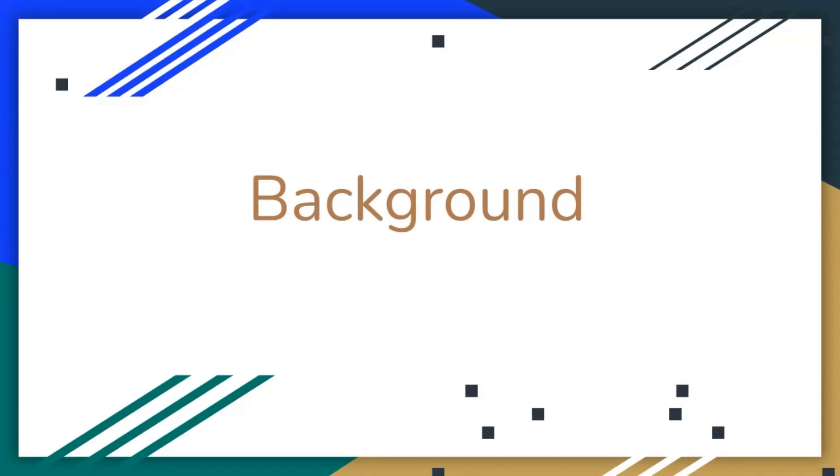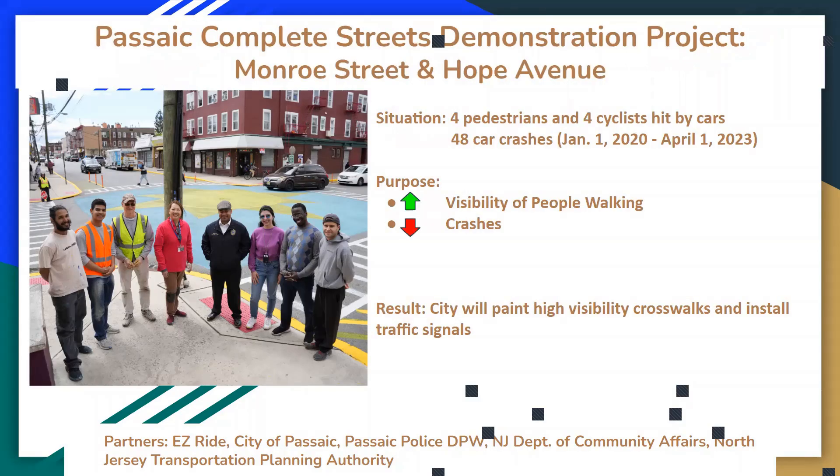Now we're going to turn it over to Arleah to give you some background. We did a demonstration project at Passaic, a block away from the intersection we're going to be working with. The picture on the left shows us after painting it — we painted like a sun or star with a sky background. We did a similar project really, really close.